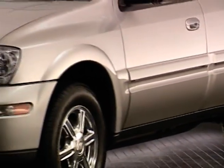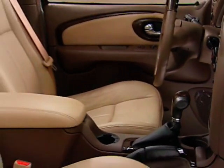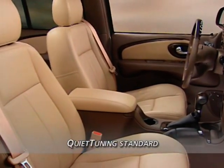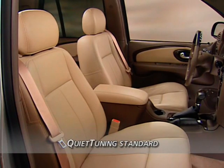Rainier's impeccable attention to detail offers comfort and luxury in the best Buick tradition. A key component to Rainier's peaceful interior environment is Buick's quiet tuning, which helps Rainier achieve luxury vehicle quietness.